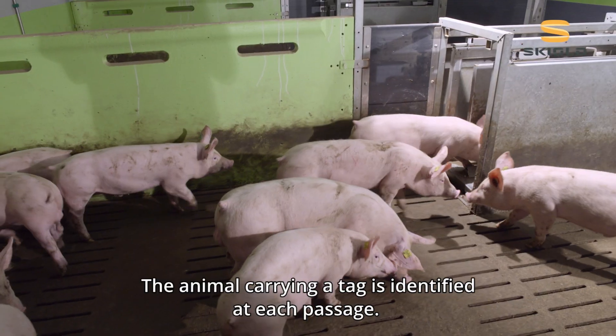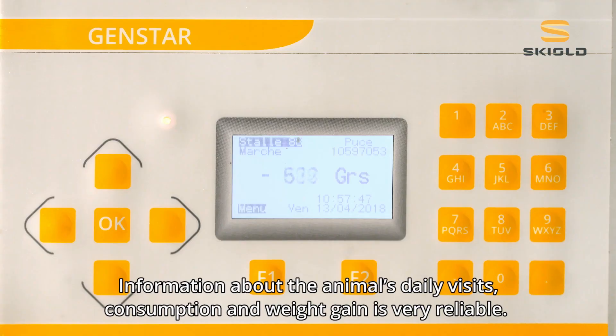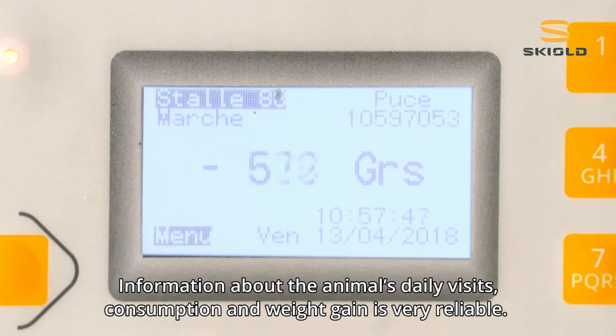The animal carrying a tag is identified at each passage. Information about the animal's daily visits, consumption and weight gain is very reliable.